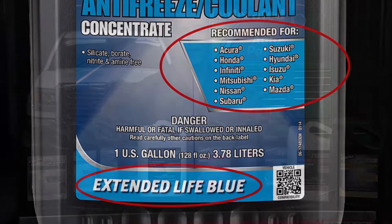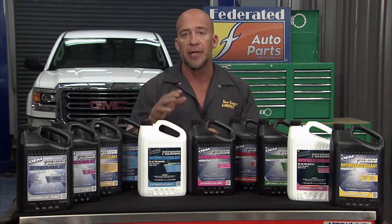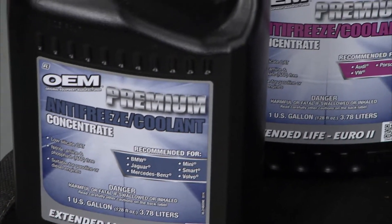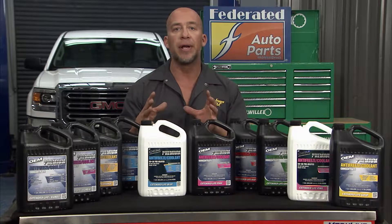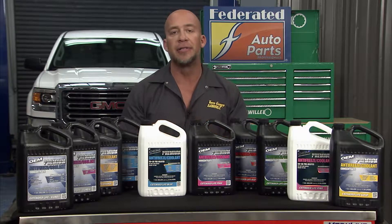Here's how it all works. There are 10 OEM brand coolants formulated to better serve different vehicles. The recommended vehicle make is actually listed under color coded packaging to make it easier for you to find the right coolant for your car or truck. One of the best reasons to use an OEM coolant is that it's compatible with your factory fill coolant and current engine technology.